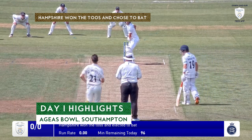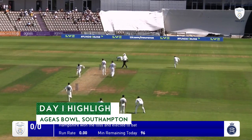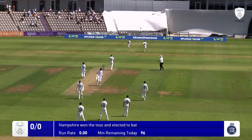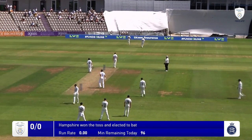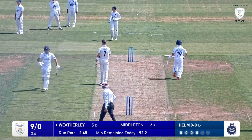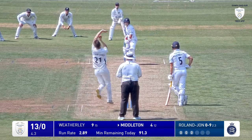Four slips crouching down and Roland Jones, right arm over, in the glorious sunshine, puts it right up there and it's driven straight at the bowler, straight at mid on, and that'll be Hampshire and Weatherly off the mark — off the mark with the boundary as well, straight down the ground for four, lovely shot. Weatherly off the back foot steers it behind square on the offside and that will be four. Weatherly moves on to nine.